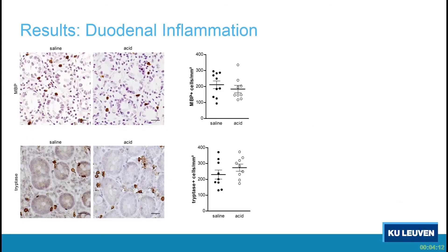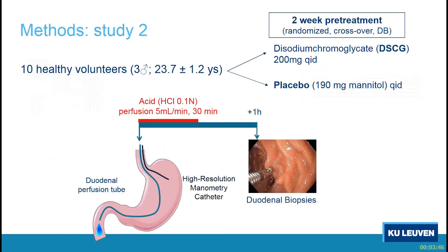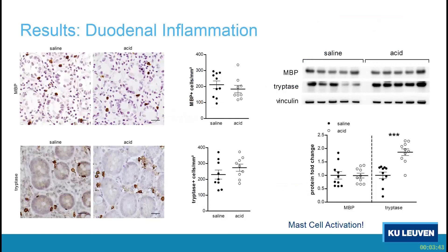For low-grade inflammation, we did not find any differences in the number of eosinophils stained by major basic protein or mast cells stained with tryptase. However, low-grade inflammation is more than just numbers. We also looked at expression of molecules related to eosinophils and mast cells, and showed increased expression of tryptase in the acid perfusion condition, indicating mast cell activation by the acid. However, we don't know whether this is a bystander phenomenon or causally related to inducing the permeability defects or the gastric relaxation.